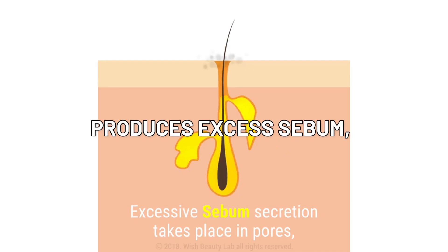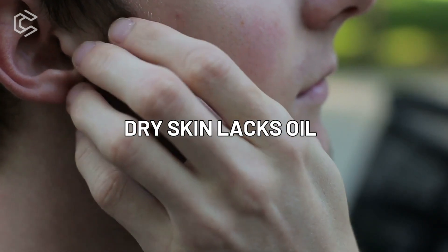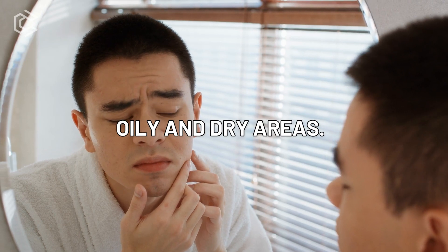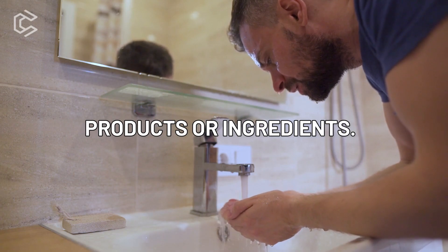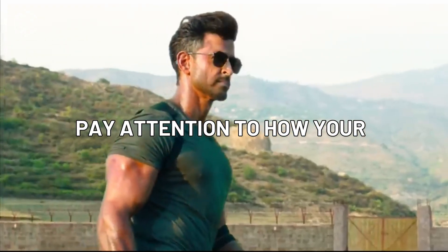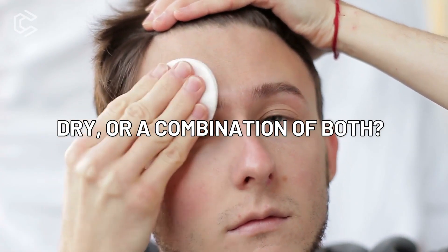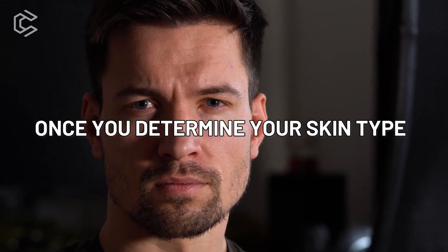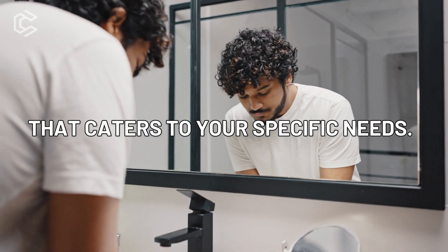Oily skin produces excess sebum, making it shiny and prone to breakouts. Dry skin lacks oil and often feels tight or rough. Combination skin is a mix of both oily and dry areas. Sensitive skin is easily irritated and may react to certain products or ingredients. To identify your skin type, pay attention to how your skin feels throughout the day — does it feel oily, dry, or a combination of both? Is it easily irritated or prone to redness? Once you determine your skin type, you can choose products and create a skincare routine that caters to your specific needs.